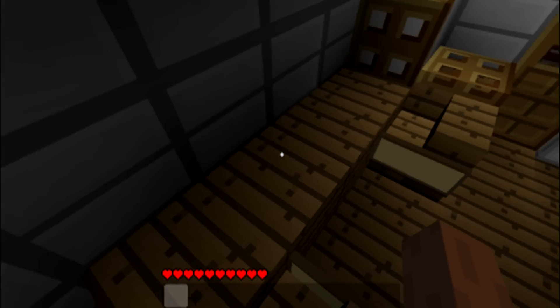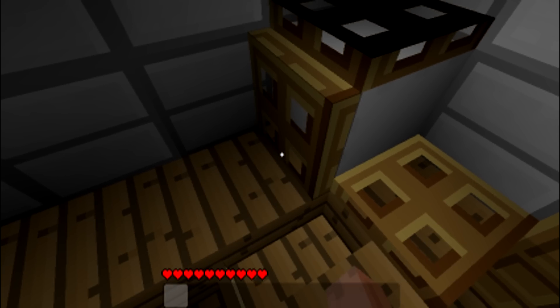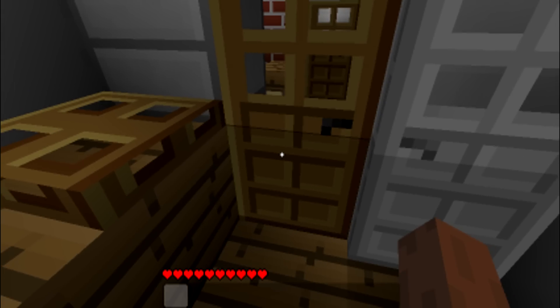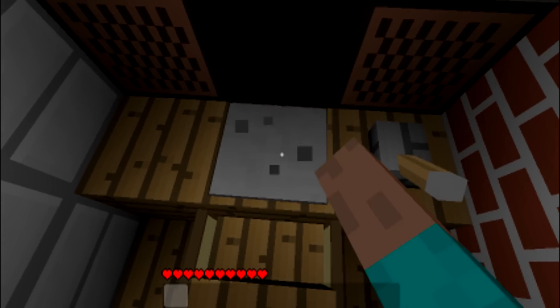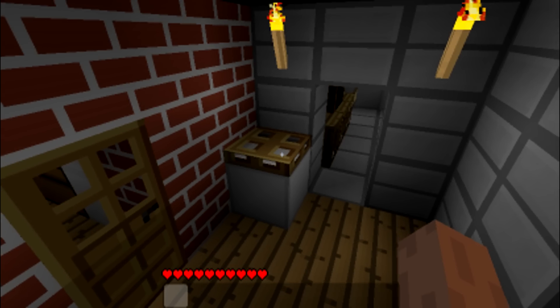This is the breakfast bar — it's like where you eat breakfast in the morning. This is the microwave — doesn't actually look like a microwave, oh well. This is my dad's computer place. This is where he has his computer, his keyboard, his mouse, and his computer chair.